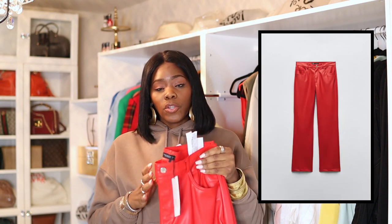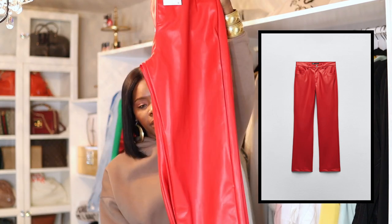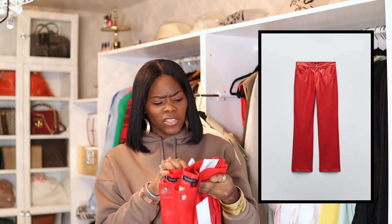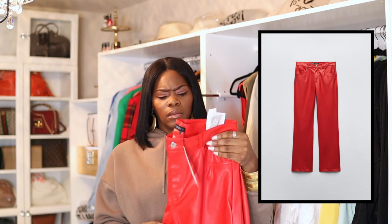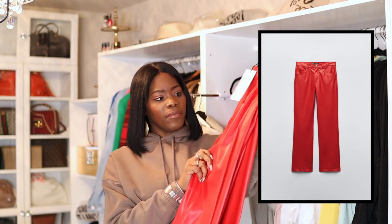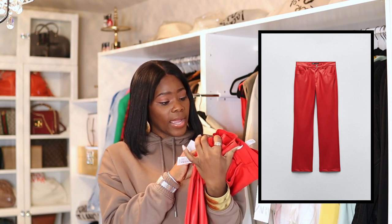I want them longer, so I bought two pairs in two different sizes. These are their faux leather pants that they just came out with and they're actually really nice. Those ALC pants are nice and they're high-waisted but those were a lot of money — these were only like 60 dollars and they're really nice.